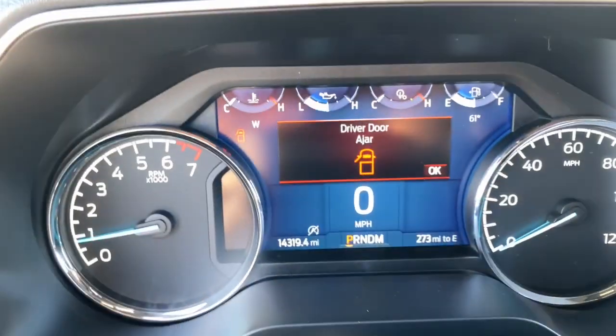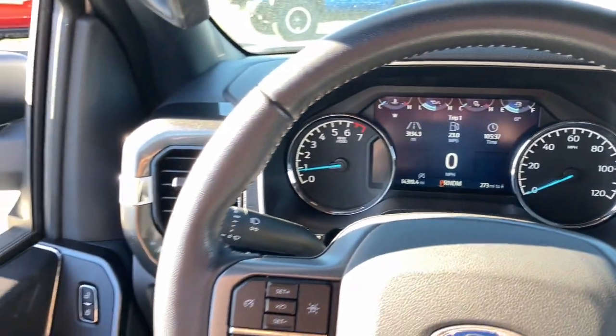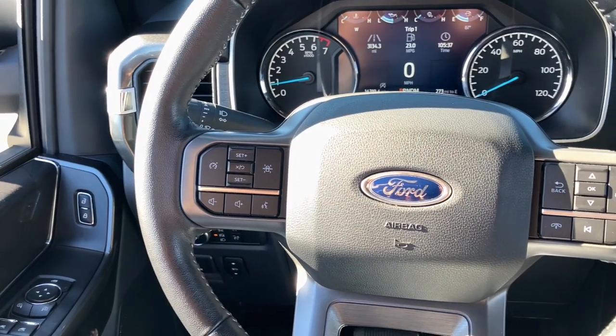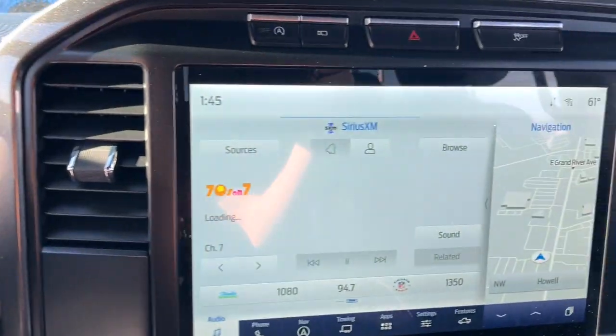Pre-collision system, keyless entry, satellite radio, heated mirrors, four-wheel drive, lane-keeping assist, iPod and MP3 input, blind spot monitor, alarm, and Bluetooth connection.